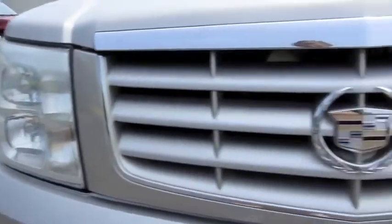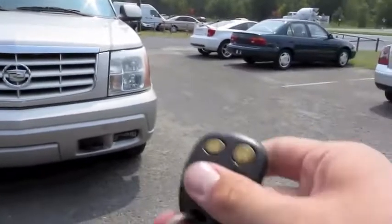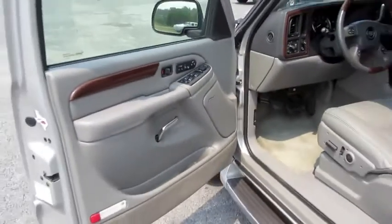So without further ado, let's start it up and let it run. It's a silver exterior with gray perforated leather interior.